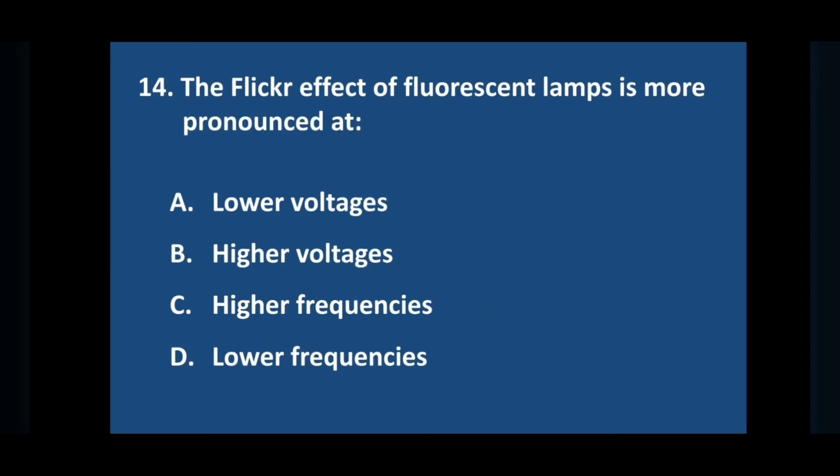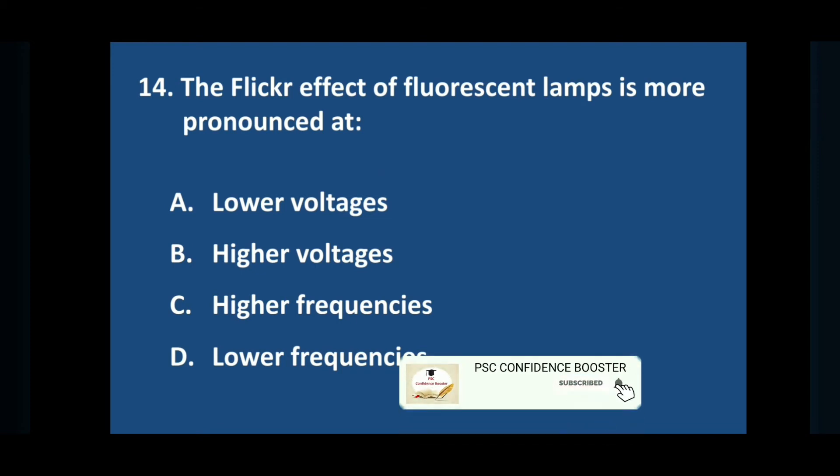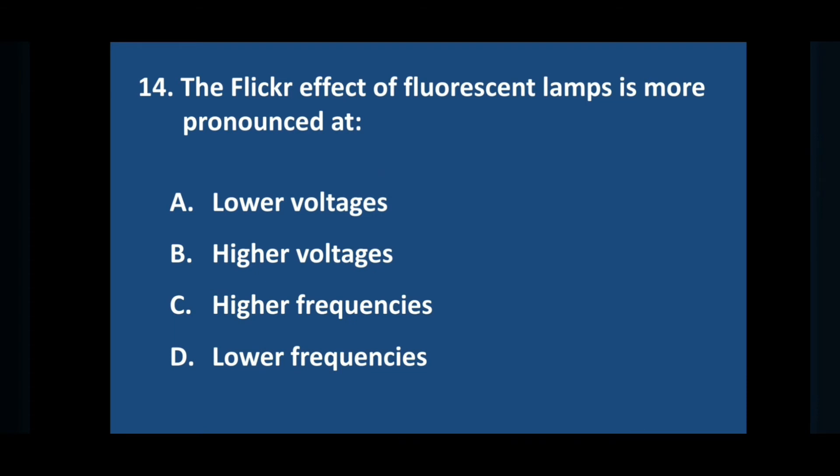Question number fourteen: the flicker effect of fluorescent lamps is more pronounced at — answer is option B: lower frequencies.